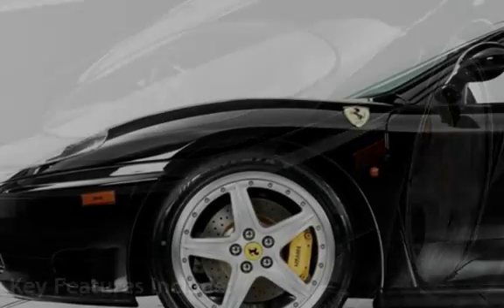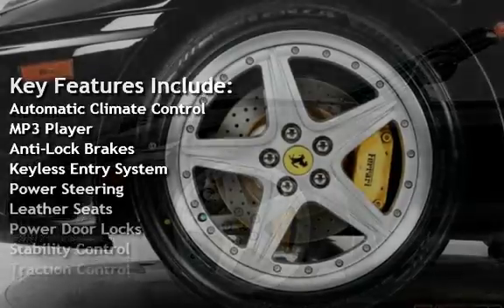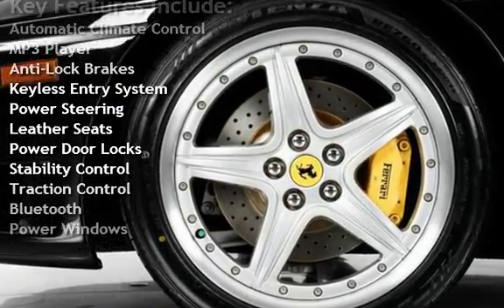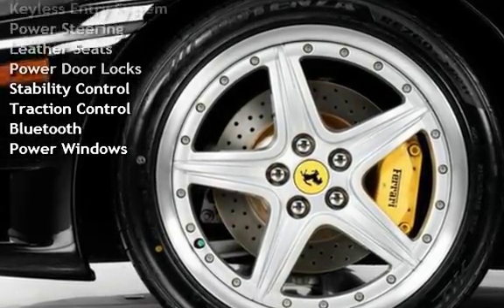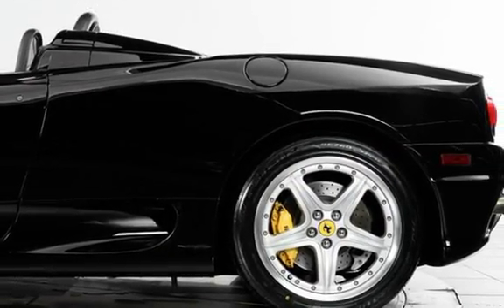Key features include automatic climate control, MP3 player, anti-lock brakes, keyless entry, power steering, leather seats, power door locks, stability control, traction control, Bluetooth, and power windows.